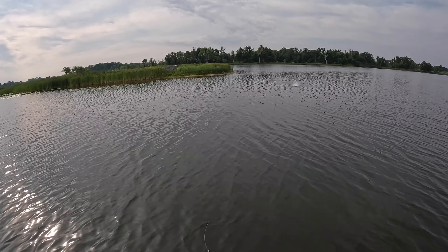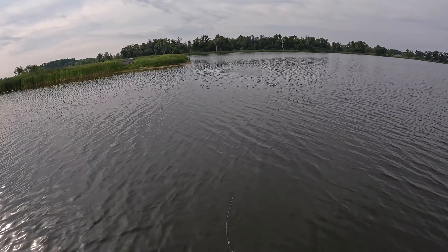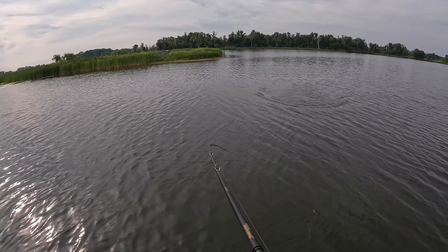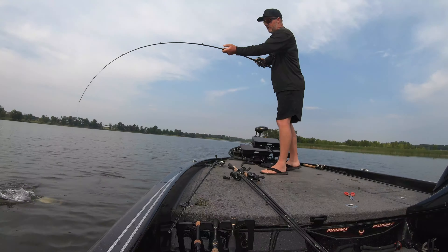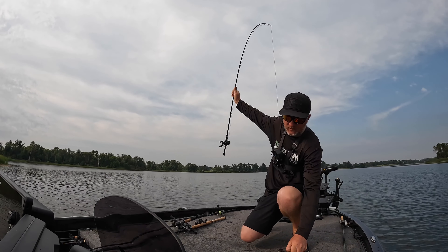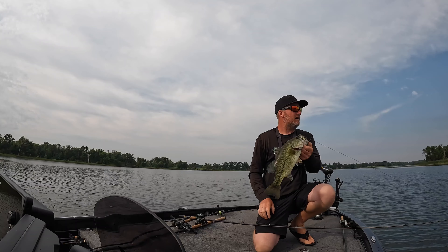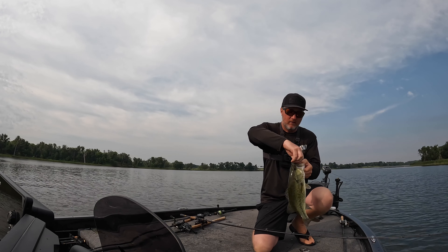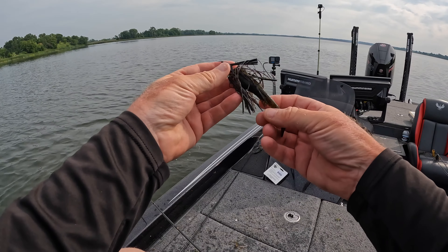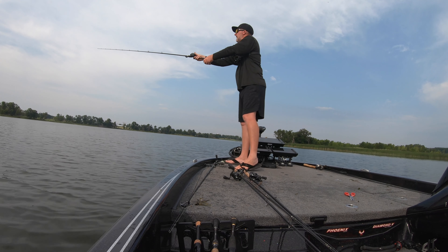I put that swim jig up there, swam it right over the top of those weeds up in about a foot of water and it just throttled it. Give them a different look — I made four or five casts with that regular jig and they stopped, so I switched it up and got bit. Here's an all-terrain swim jig. Going up a little shallower again.